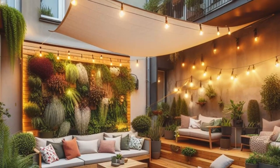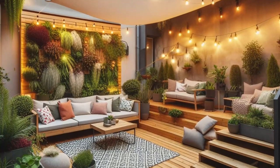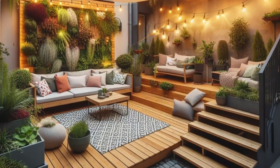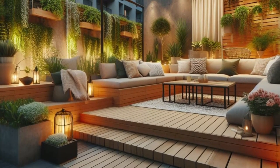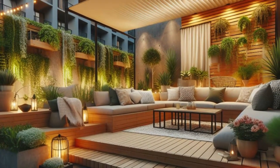Above, string lights dance in the breeze, casting a warm and inviting glow over the scene, perfect for evenings spent under the stars. And for a touch of urban chic, a vertical garden wall not only adds privacy but also infuses the space with lush greenery, transforming your backyard into a vibrant sanctuary amidst the cityscape. Urban living never looked so inviting.